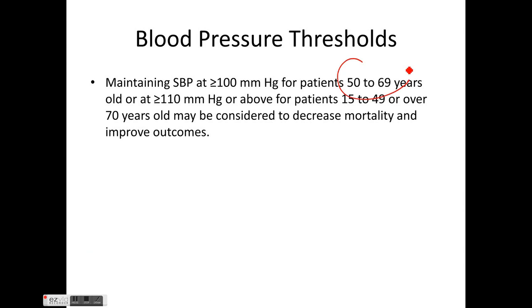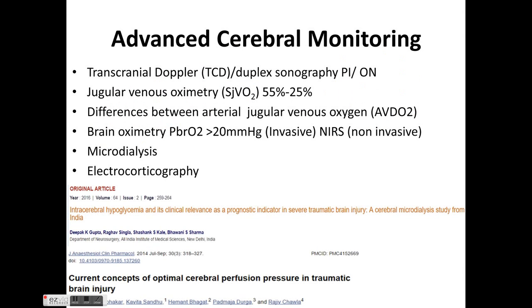BP thresholds are: greater than 100 mmHg systolic for ages 50 to 69, and greater than 110 mmHg systolic for ages 15 to 49 or 70 years and above. Advanced cerebral monitoring modalities include transcranial Doppler, duplex sonography, jugular venous oximetry (SjvO2), arterial-jugular venous oxygen differences, brain oximetry (invasive or non-invasive via NIRS), microdialysis, and electrocorticography.